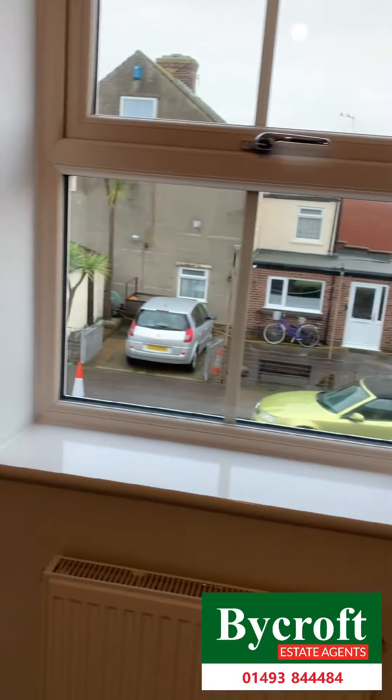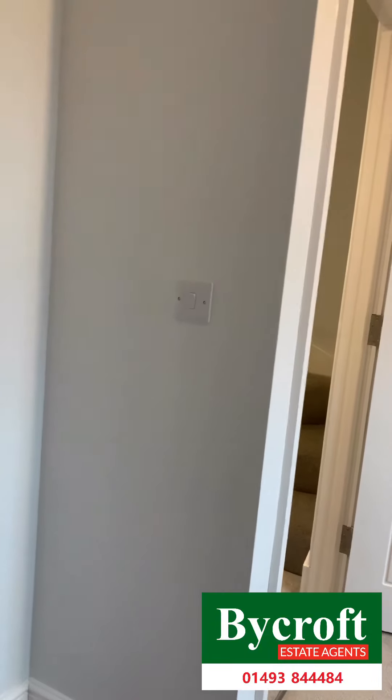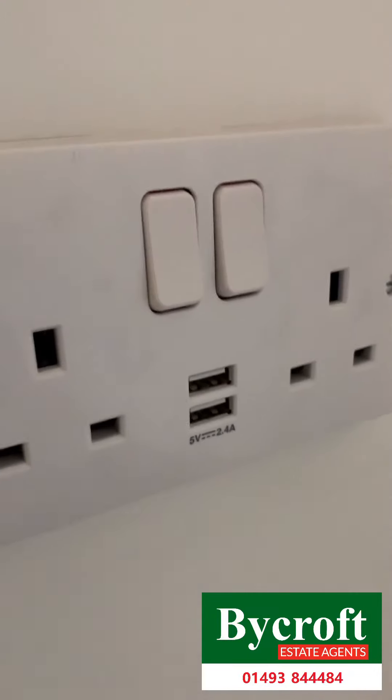Bedroom two. Got these nice features here — the USB sockets.